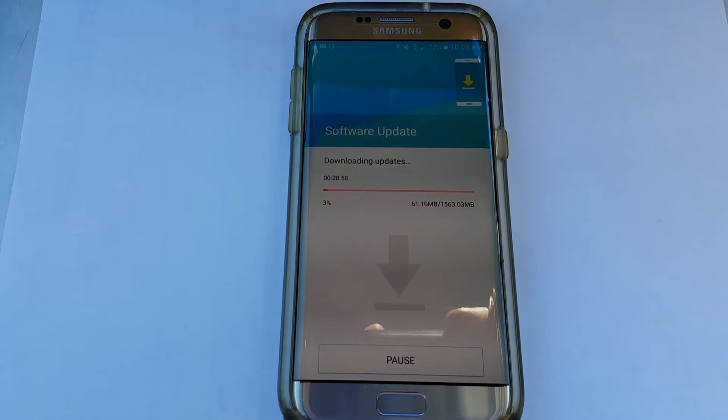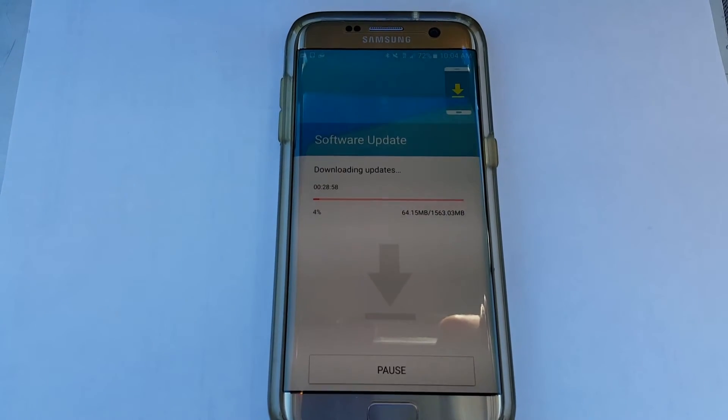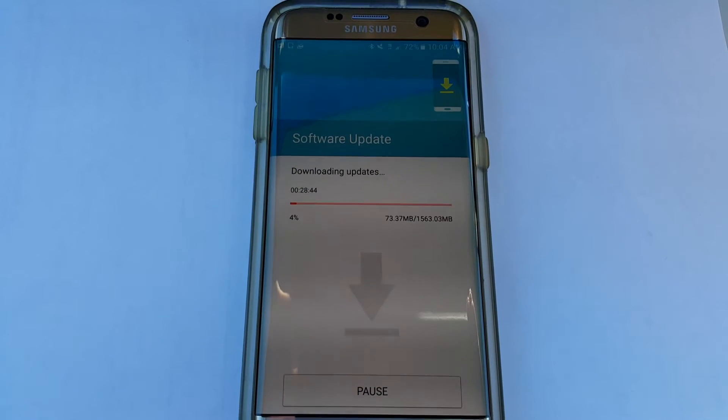I'm going to pause the video and come back as soon as it's getting close to the end, so you can see what else to expect with the new Nougat update on the Samsung Galaxy S7.